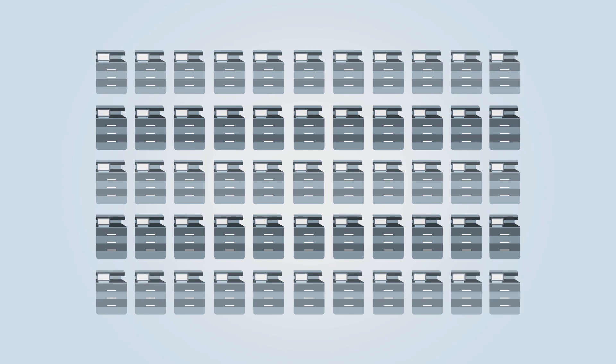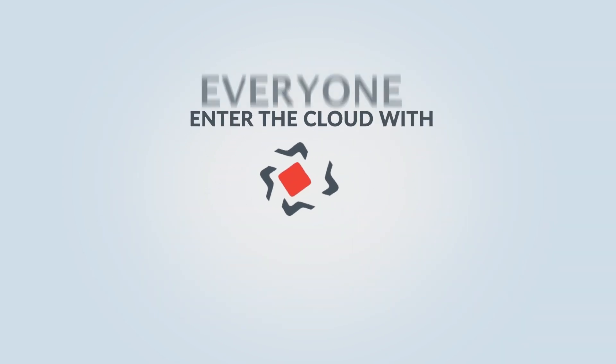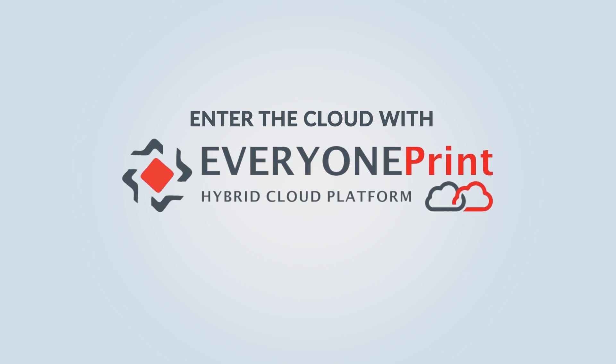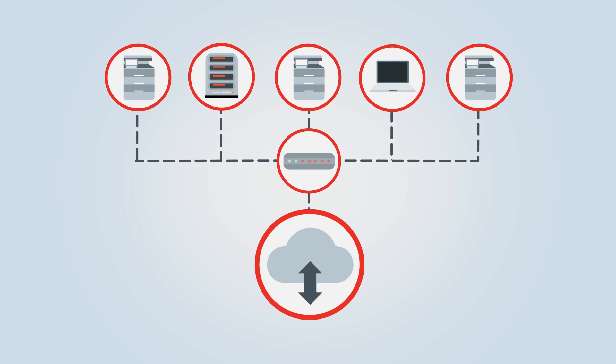Managing printers can be a pain, but it doesn't have to be. Enter the cloud with everyone print hybrid cloud platform, HCP, and manage multiple print devices, domains and networks with one driver.